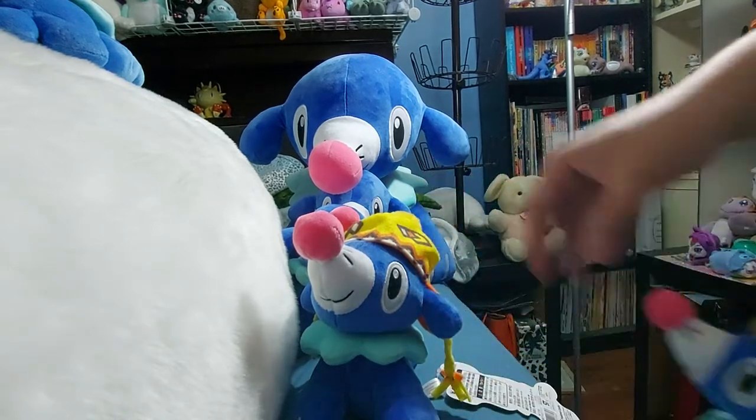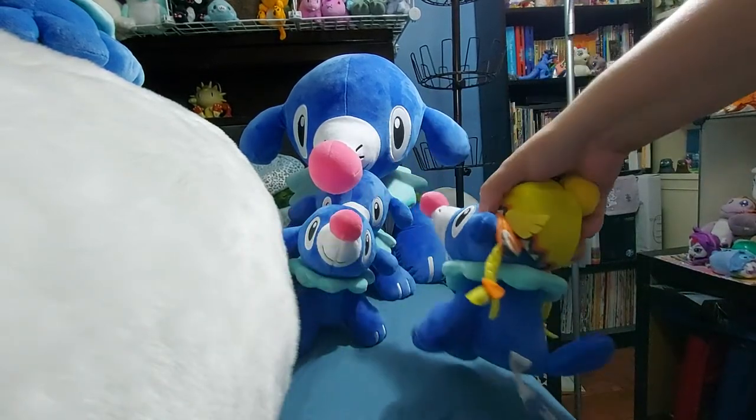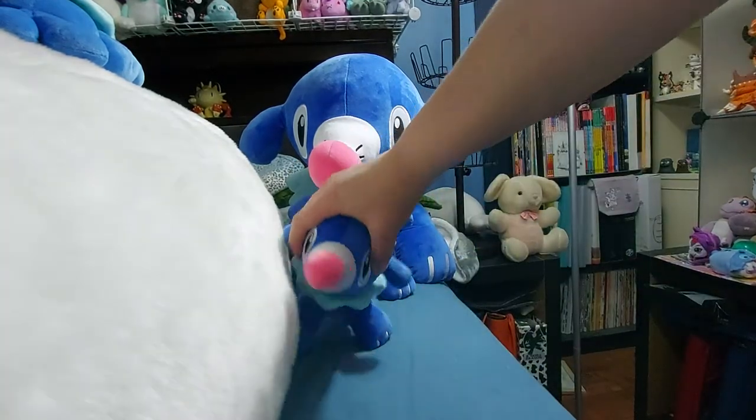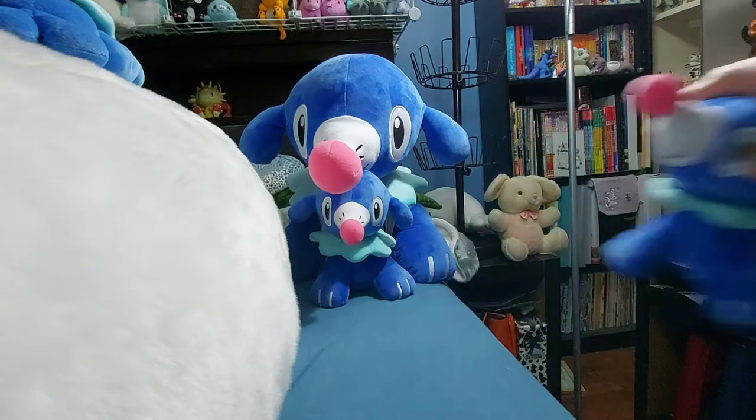So there's the keychain version, the bigger small plush, and the naked version.